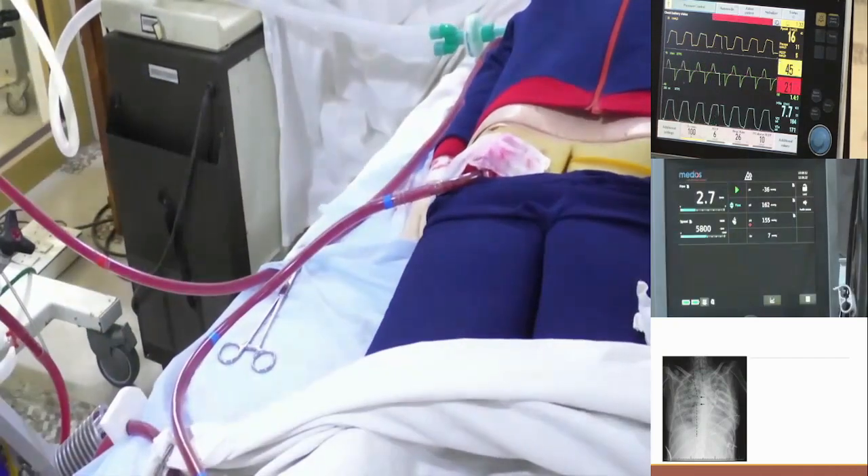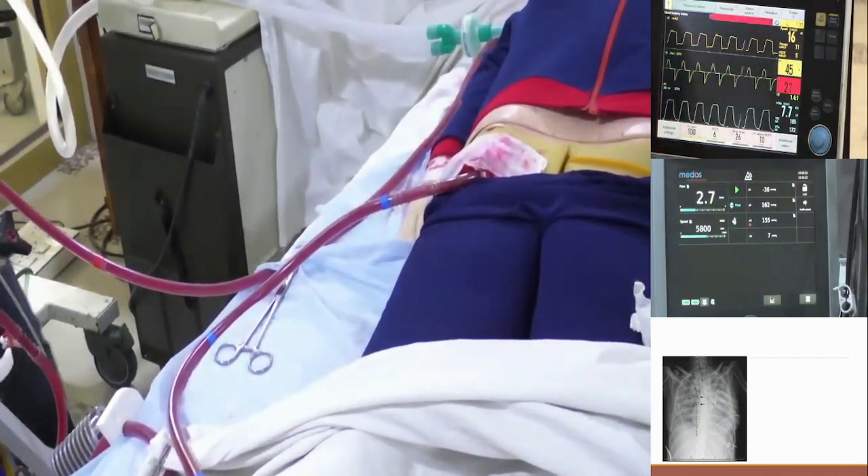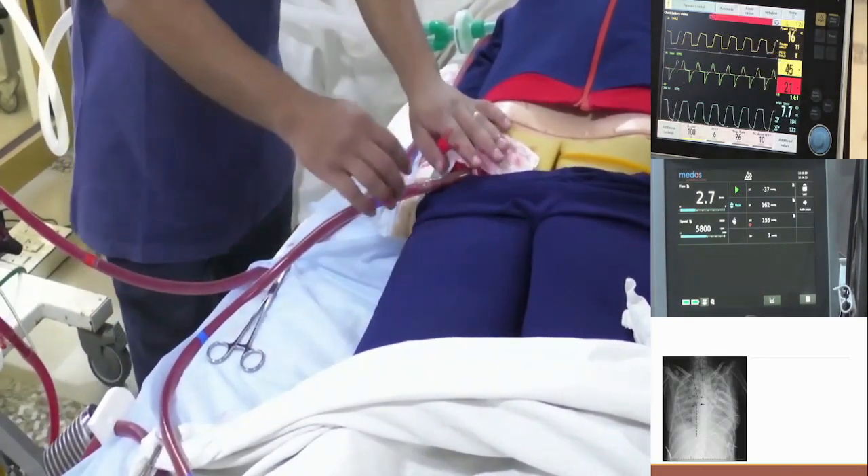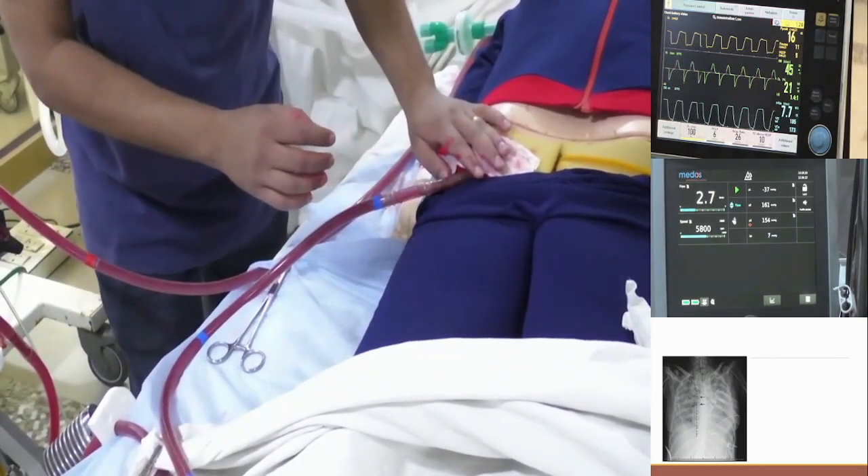Jaman, how much do you want to withdraw? You decide. We will withdraw 5 cm first, sir. You want to withdraw 5 cm first?